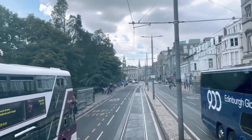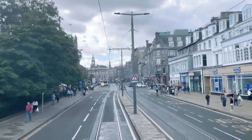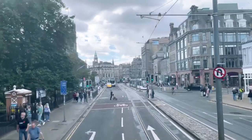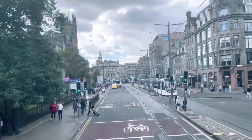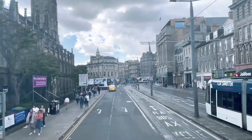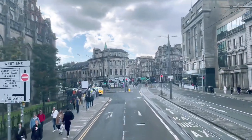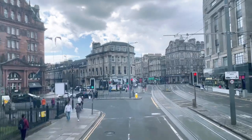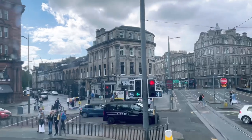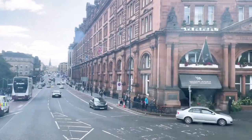We have the Ross Fountain — you may have just glimpsed it through the trees. It was actually presented to the city by a gunsmith by the name of Ross. He found it in an art exhibition in Paris, dismantled it, brought it to Edinburgh and reassembled it. We have St John's at the West End, a very popular venue. At one time they emptied the crypt of that building and made it a coffee shop called The Coffin — a very imaginative name.